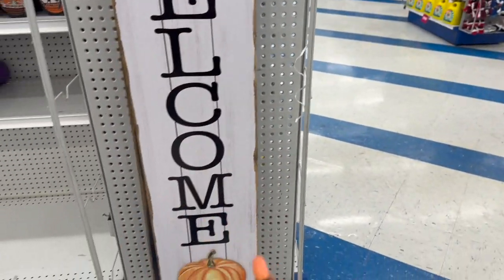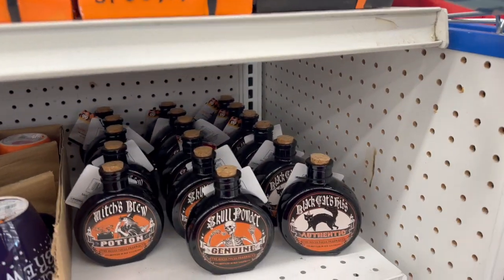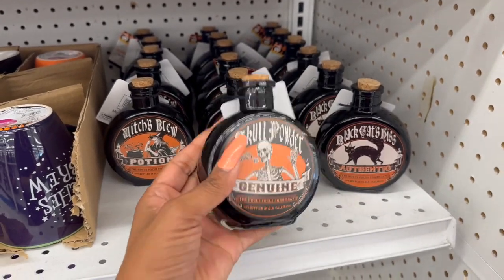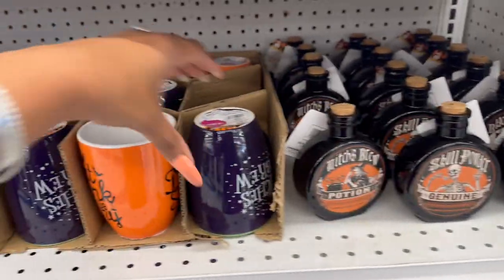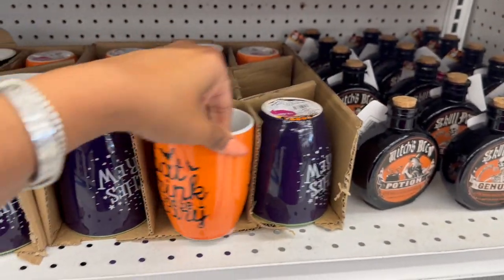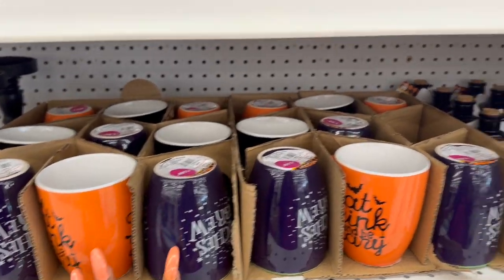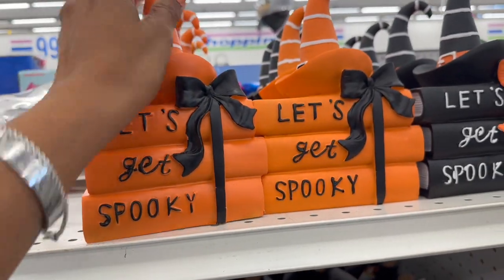In my last 99 Cent Only Store shop with me I showed the Day of the Dead items, but they've started putting out more Halloween. They have skull powder and genuine potion bottles for only 99 cents — black cat, kiss, and witch's brew. They also have mugs for $1.99 — witch's brew — and one that says 'Eat Drink and Be Scary' for $1.49.